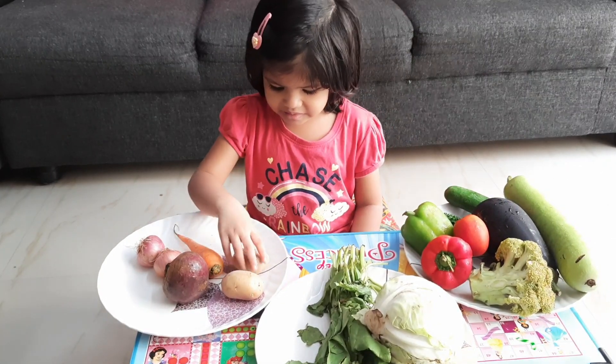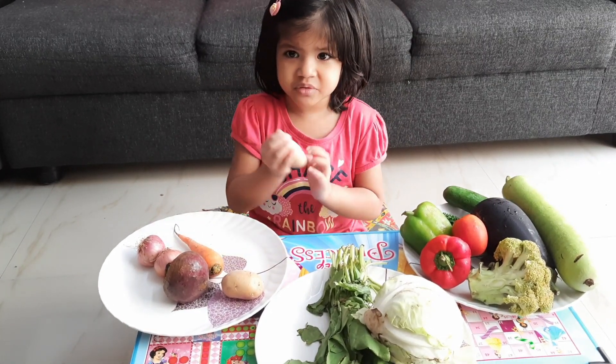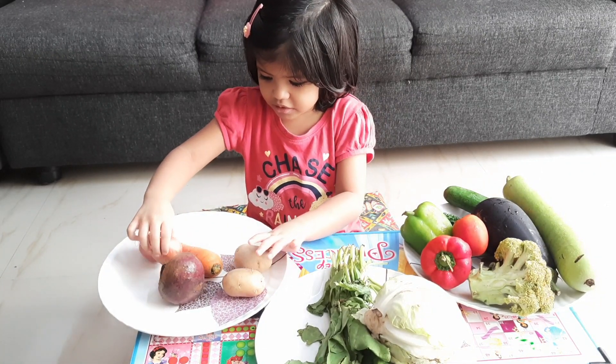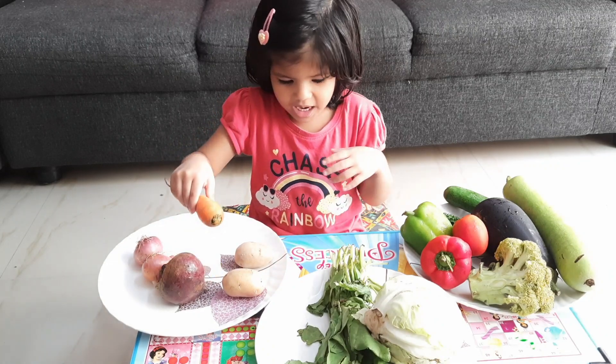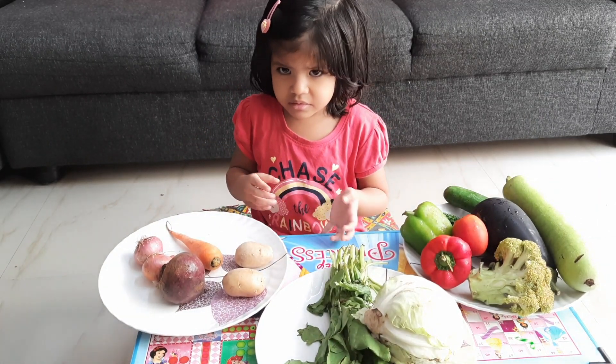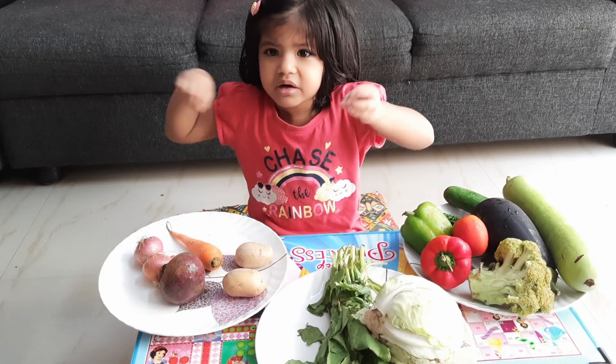This is potato, beetroot, onion, carrots — and this grows under the soil.